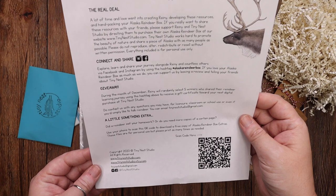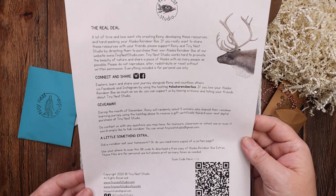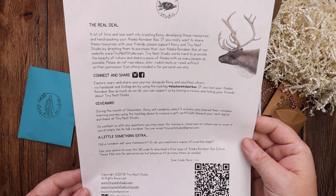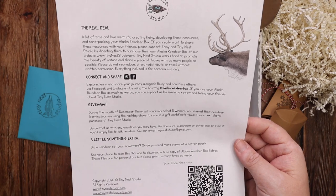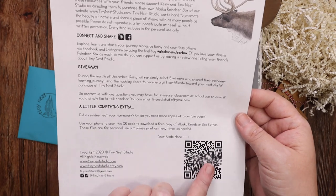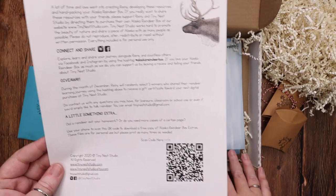This is a reindeer fine print — it basically tells you the real deal, how to connect and share, that they're going to be giving a few away with a little something extra. You can also scan a QR code here which gives you extra printables and things not included in the box that you can download yourself.